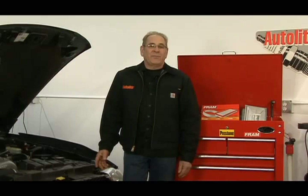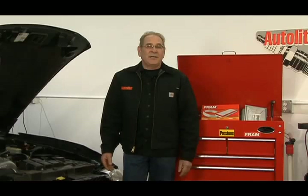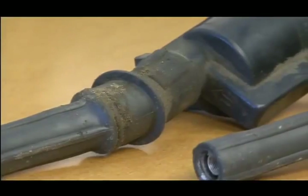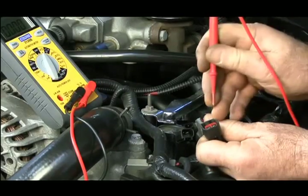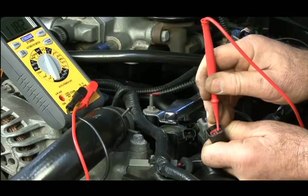Coil operation and spark timing are controlled by the PCM based on signals from the CKP and CMP. Coils do fail from old age or heat. However, if you identify a defective coil, try to determine what caused the coil failure and correct the problem. Otherwise, the replacement coil will fail just like the original coil.